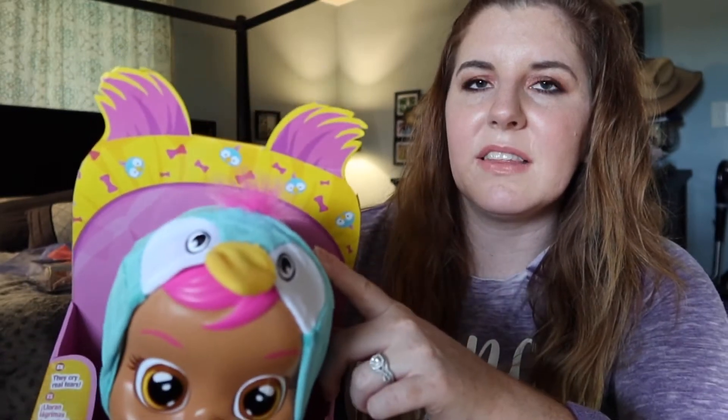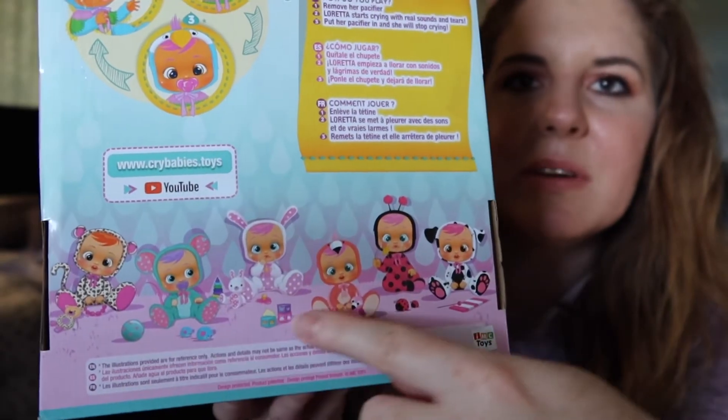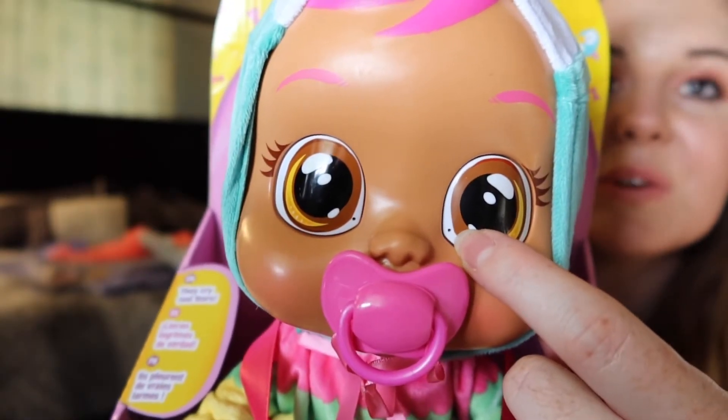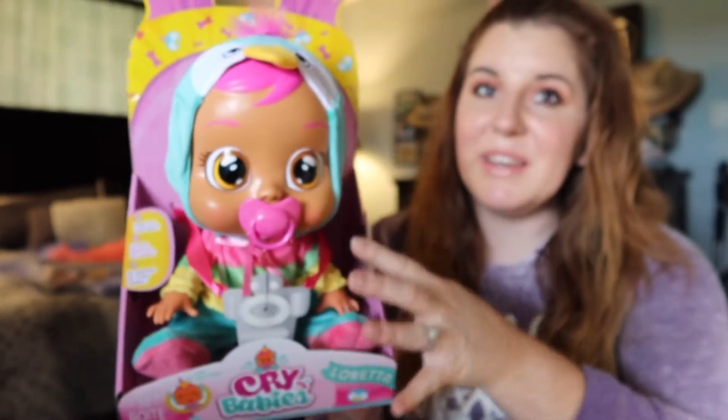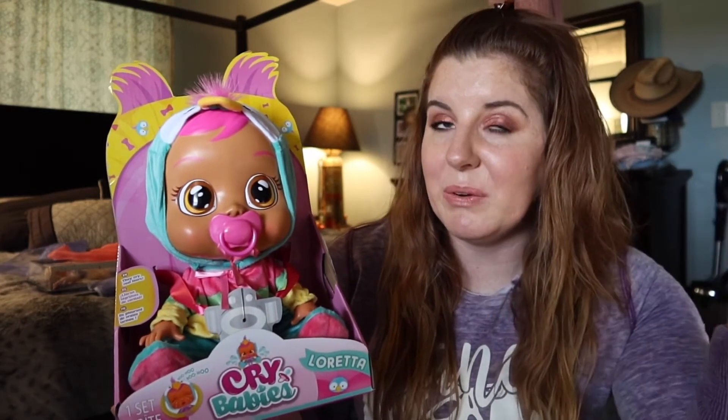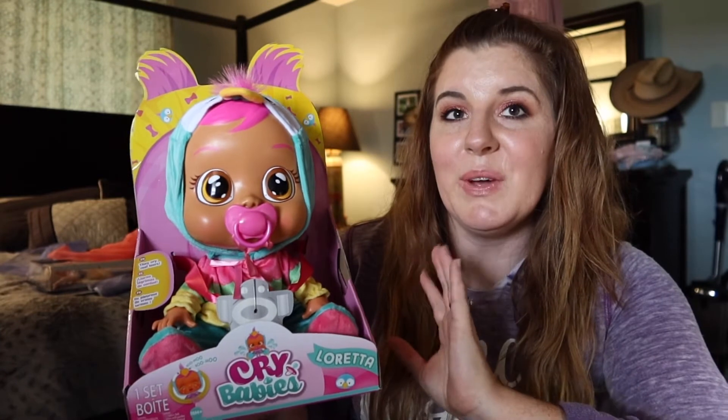When you take the pacifier out, she will cry until you put the pacifier back in her mouth. It comes in a cute little animal outfit — this one looks like a peacock or a parrot, I'm not sure. They're pretty affordable. She also has two little holes where her tear ducts would be, and you can put water in her so when she cries it will actually activate real water tears. My stepdaughter has one of these so I think Lexi is going to be super excited.